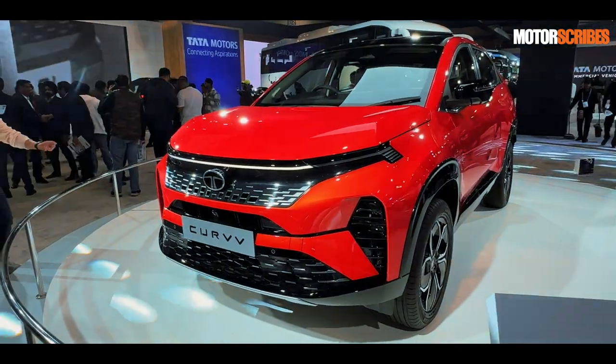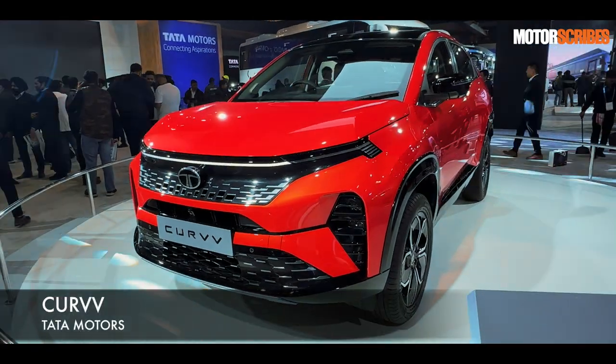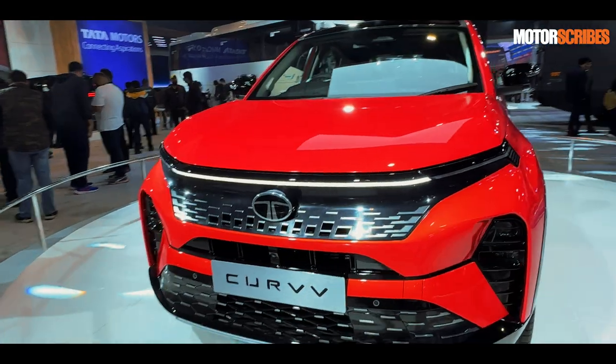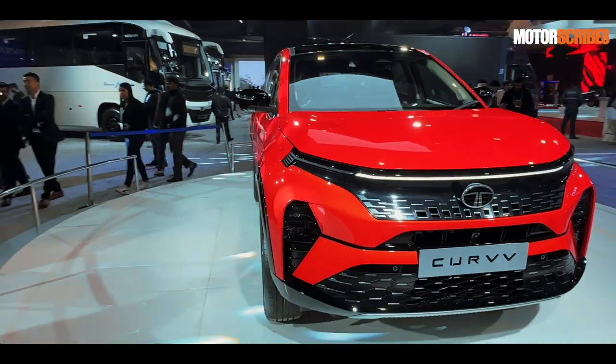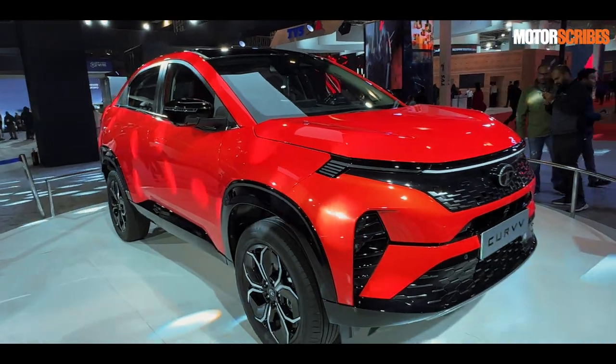At the Bharat Mobility Show, Tata has on display the Curve. This is their upcoming urban SUV with a coupe-like design. They've shown it time and time again as a concept, as a nearly production-finished ready version at the Auto Expo, and here it is again in a bright shade of orange-ish red at the Bharat Mobility Show.